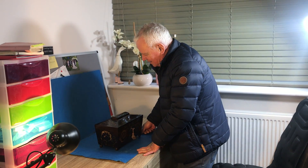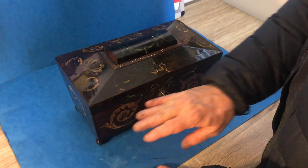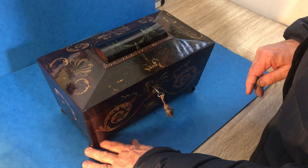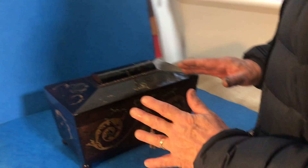Our next box today is a real favourite of mine. It started life as a tea caddy, dates to 1825, 1830. It's got a working lock and key, and it sits on these four rosewood feet.